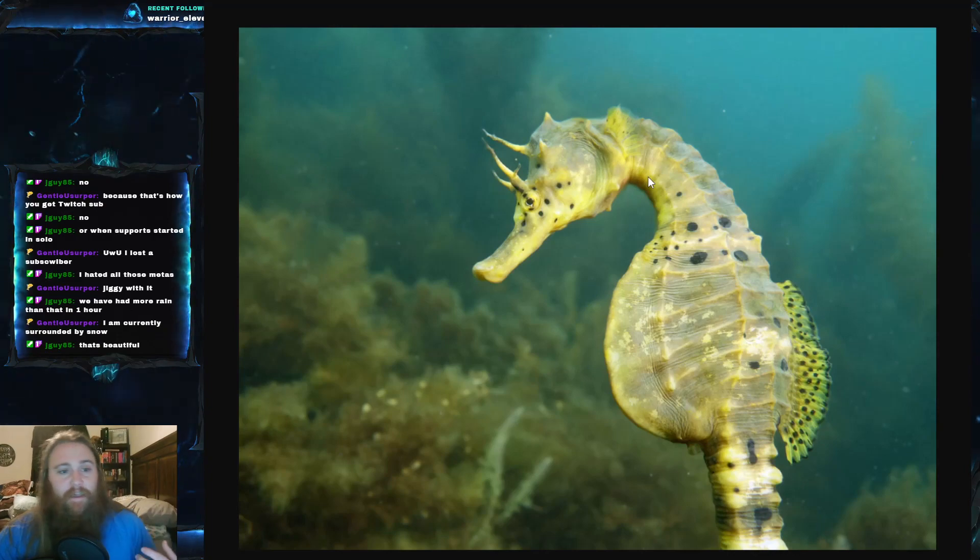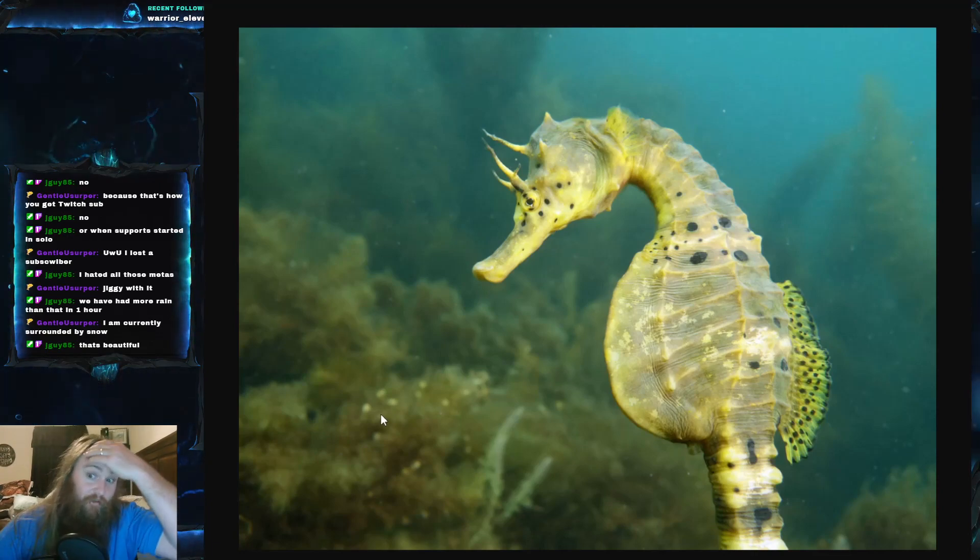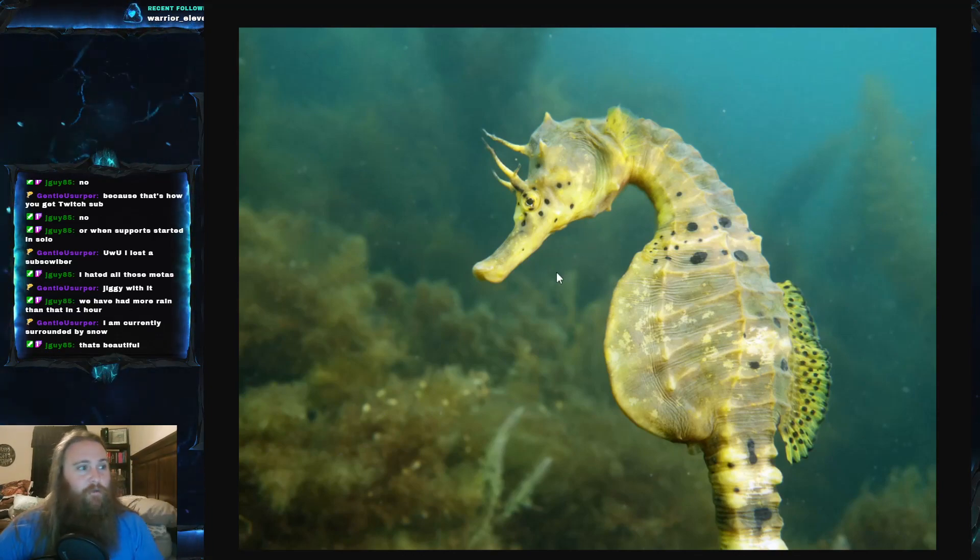Big belly seahorses can be found in the aquarium trade. They are one of the easier species of seahorses to keep, probably because you can feed them larger food items. The cheapest one I found was around $300 from a reputable source. I also saw seahorses on that website that were well over three thousand dollars.